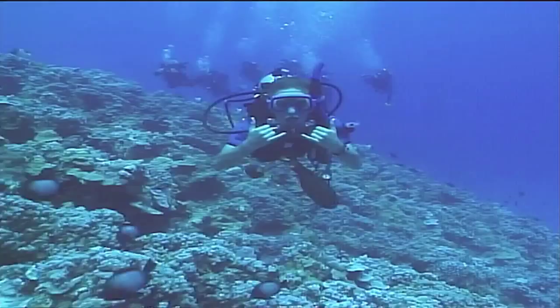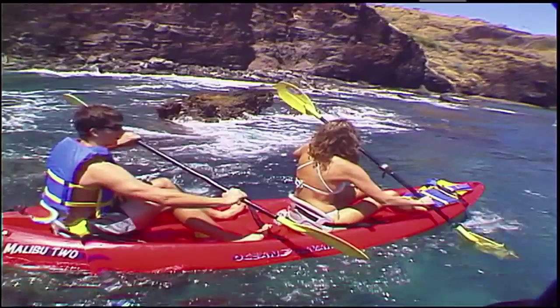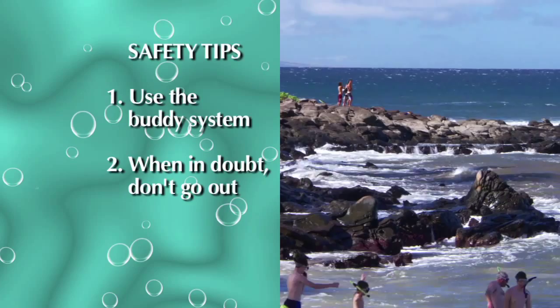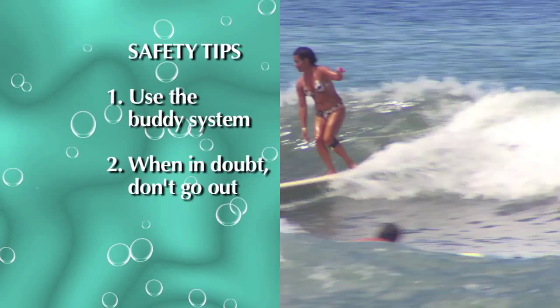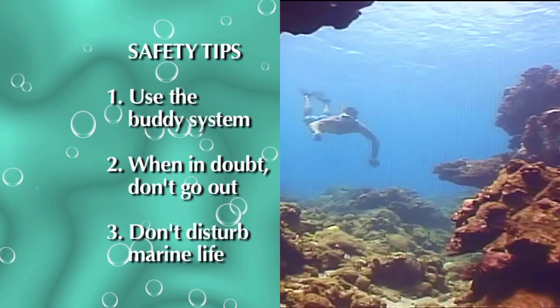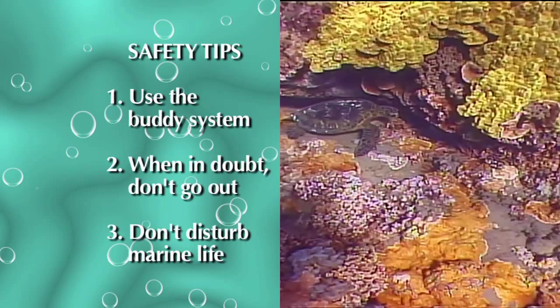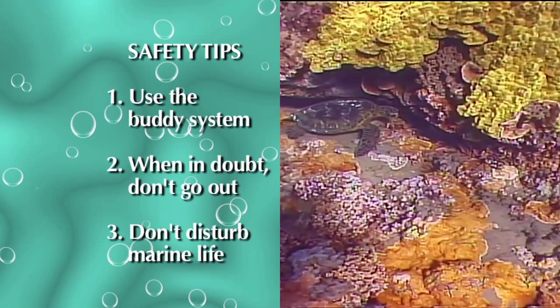Whether you're surfing, snorkeling, diving, or kayaking, you can stay safe by remembering these simple rules. First, always use the buddy system and never go out in the water alone. Second, before you enter the water, check to make sure that the ocean conditions are safe. You can ask your local dive shop or a lifeguard for current conditions. Remember, when in doubt, don't go out. And finally, help protect Maui's ocean environment by avoiding contact with things like coral, green sea turtles, or other marine animals. The best thing you can do is take only photos and leave only bubbles.